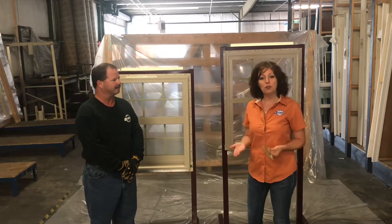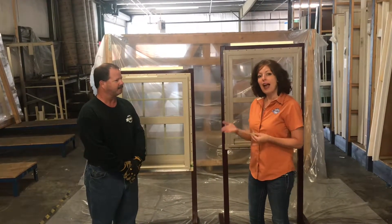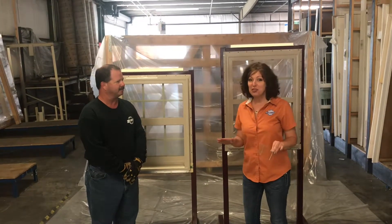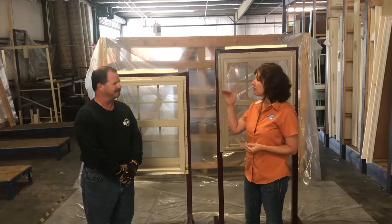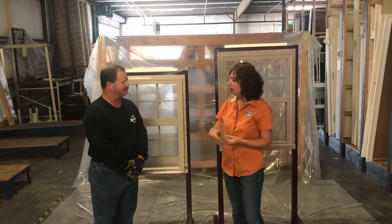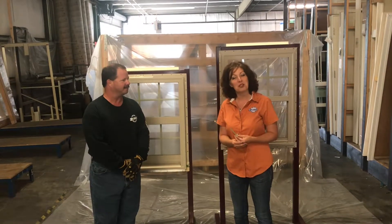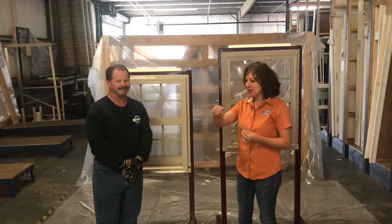We're going to show you an actual demonstration of how they handle under pressure. Make sure that you do not do this at home. We have safety glasses, long sleeves, and gloves — and Russell is actually going to hit these windows with a bat. Here we go.